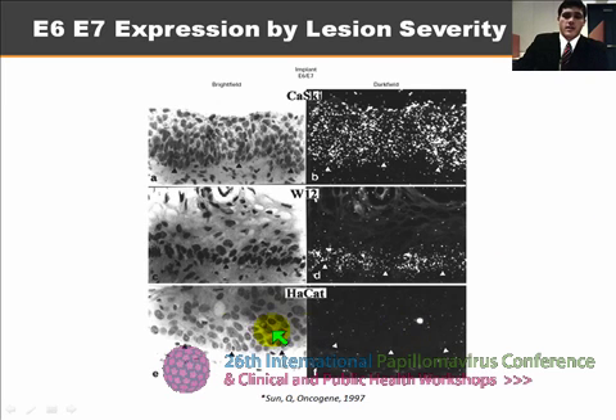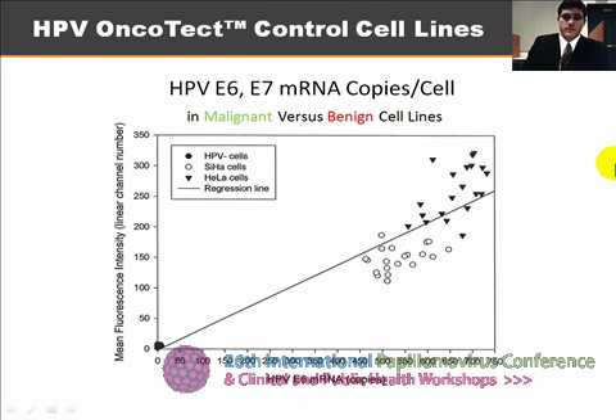However, if you'll notice here, the E6 and E7 — these are radio-labeled E6 and E7 transcripts — are present even in non-severe lesions, and the concentration increases with lesion severity. This slide demonstrates that copies per cell is a good indicator of the difference between transformed cells and HPV infected cells that are normal. HPV DNA presence would be in this population of HPV infected cells, as well as HPV E6 and E7 transcription. However, the number of mRNA copies per cell is greatly increased in transformed cells.